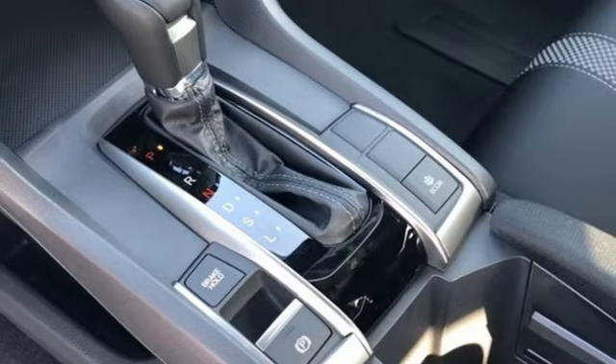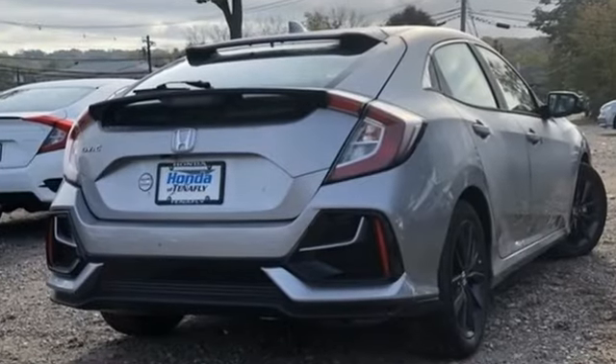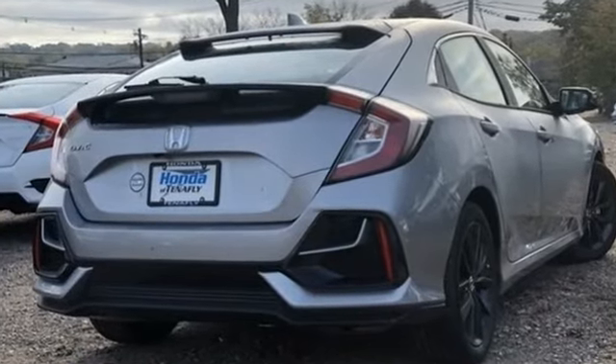It's a Honda, so longevity comes standard. If there's even more to see in person, take it for a test drive today.